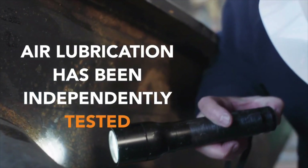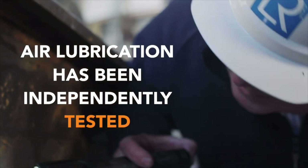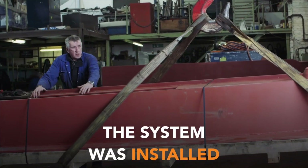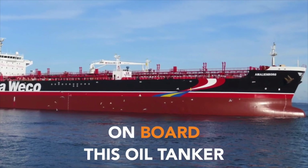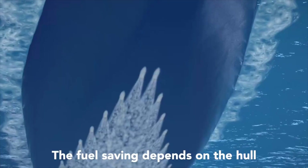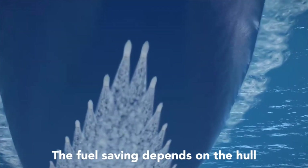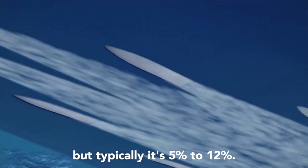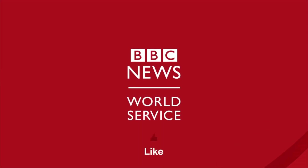Air lubrication has been independently tested and shown to work. The system was installed on board this oil tanker. The fuel saving depends on the hull and the speed you go at, but typically it's 5 to 12 percent.